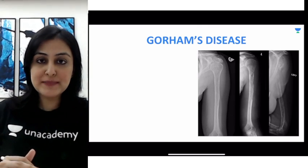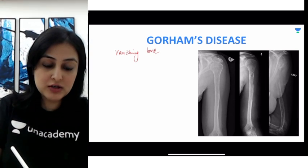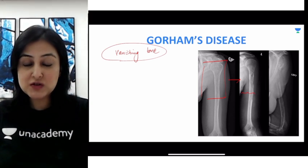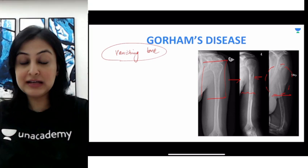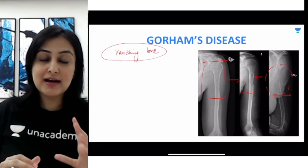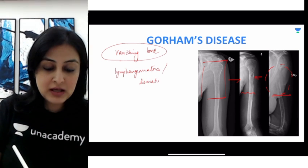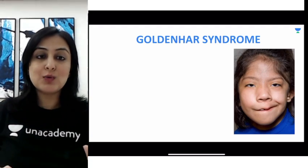Let's begin with the first disease, which is Gorham's disease. Gorham's disease is also called vanishing bone disease, and those are the only two words you need to understand. The bone literally vanishes. Looking at the proximal humerus at baseline, over a course of time this is a slowly progressive disease and you will see permeative destruction of the humerus until it is completely destroyed. The pathophysiology is that instead of bone, what actually proliferates are lymphatic or blood vessels — this is called lymphangiomatosis or hemangiomatosis. When either of these channels proliferates within the bone, it destroys the bone matrix.